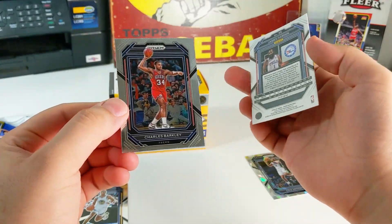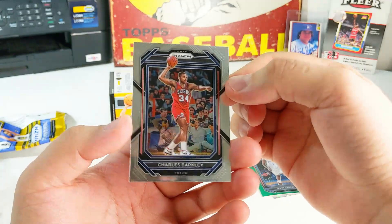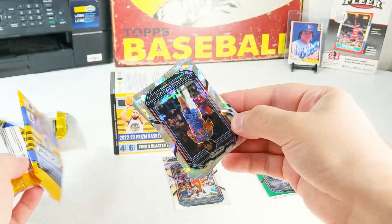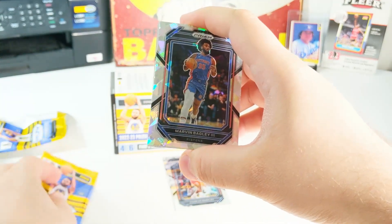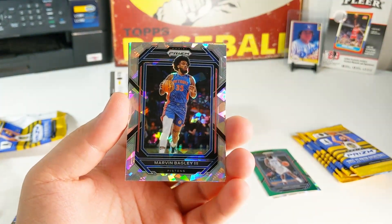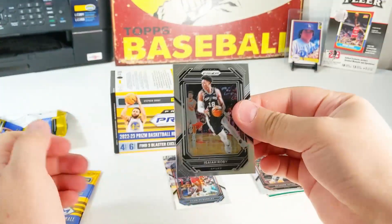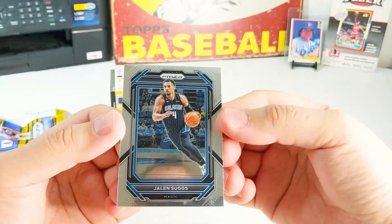That is not a rookie — it's Charles Barkley. It looks so small right there in that photo. Okay, there's a silver and a card — oh my gosh, total epic fail right there, card still in the pack. Marvin Bagley, Ice Prism. Silver, not a rookie. And a Rui Hachimura — also not a rookie.